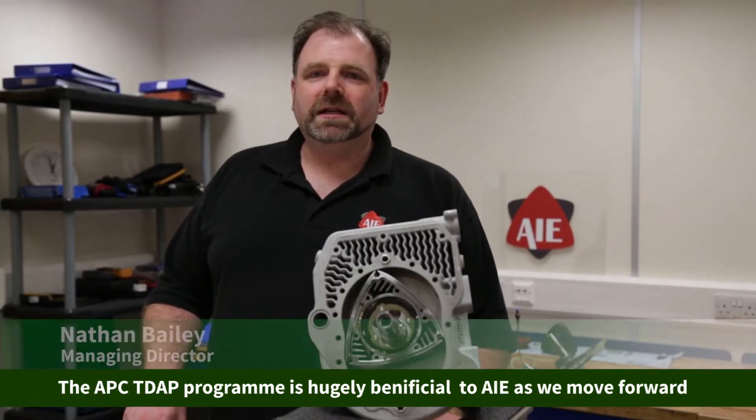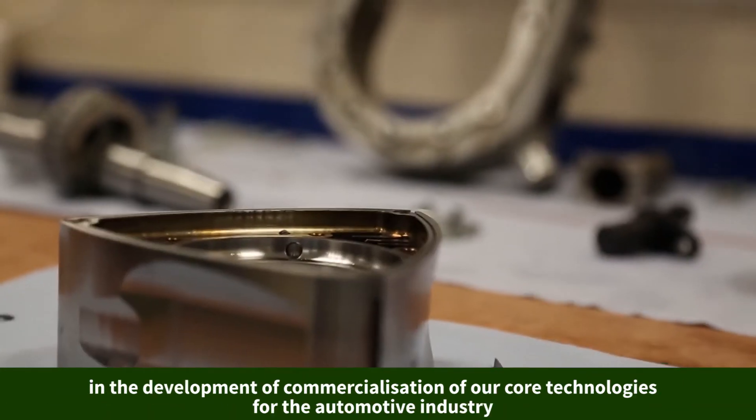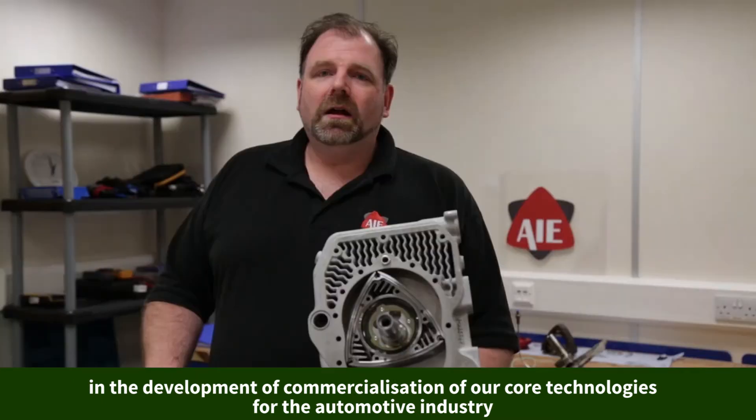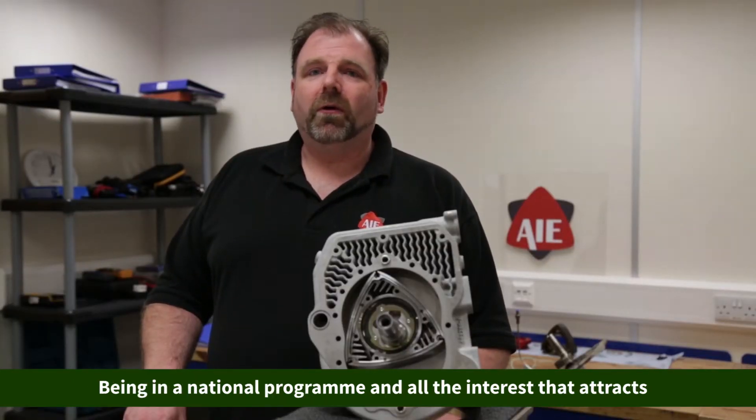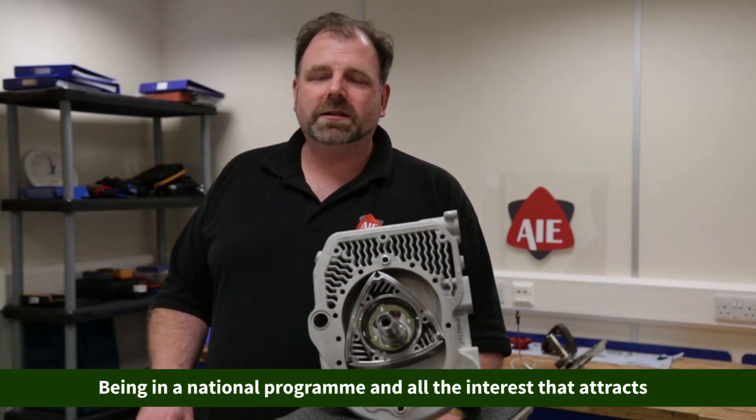The APC TDAP program is hugely beneficial to AIE as we move forward in the development and commercialization of our core technologies for the automotive industry. We've been engaged in a national program and all the associated publicity and interest that that attracts.